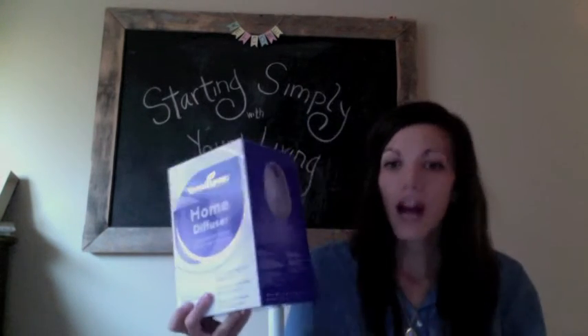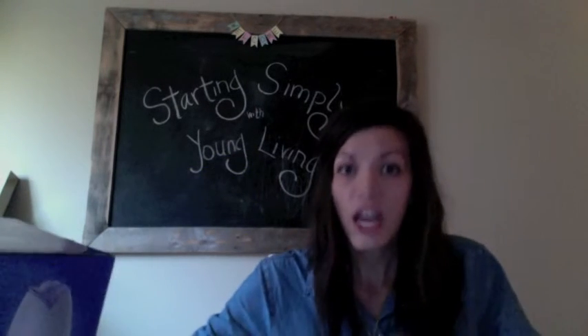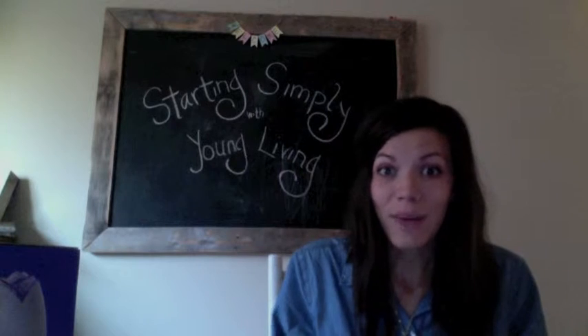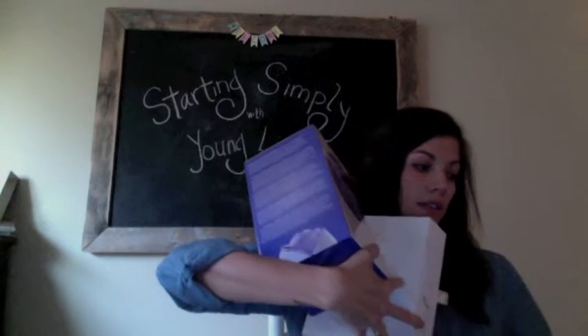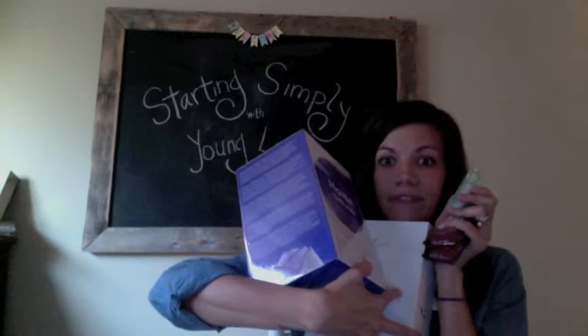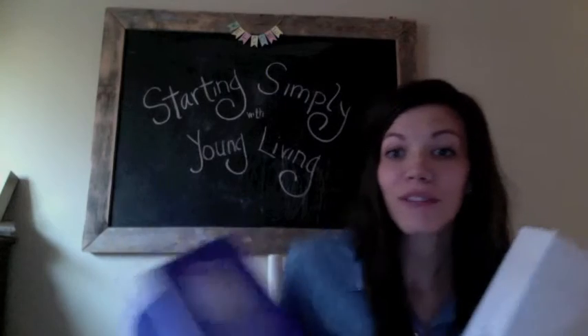What also comes in the kit is a diffuser. There are several different options — the Home Diffuser and the Dewdrop Diffuser are the basic ones, and the kit price goes up a little depending on which diffuser you choose. It's an amazing deal because the diffusers alone are almost $90 retail. The whole kit is $150 right now — normally $160 — but you get the diffuser, the oils, and all the samples for just $150.